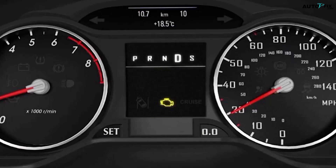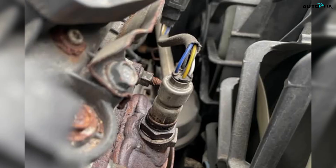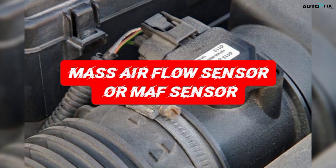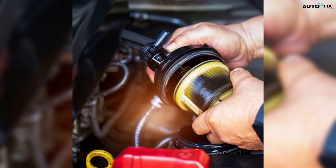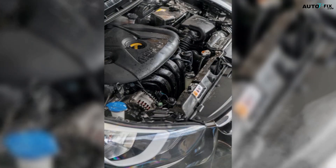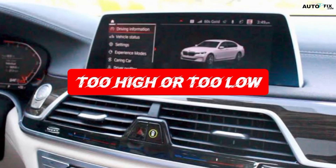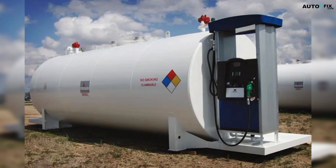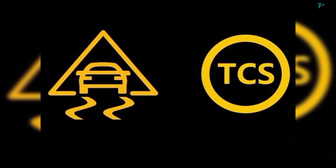While the O2 sensor is super common, it's not the only thing that can trigger this double warning. The next big troublemaker is the mass airflow sensor, or MAF sensor. This sensor sits near your air filter and measures how much air is entering the engine. If it gets dirty or starts reading too high or too low, the engine computer won't know how much fuel to add. That triggers a check engine light, and the traction system will shut itself off until the engine readings stabilize.